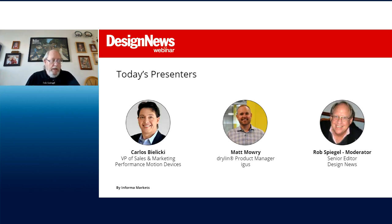Now on to the presentation: Day One, Big Opportunities for Miniaturization. Discussing today's topic is Carlos Bilecki, VP of Sales and Marketing at Performance Motion Devices, and Matt Mowry, Dryland Product Manager at IGUS. To learn more about our speakers, please visit the BIOS widget. Okay, Carlos, over to you.